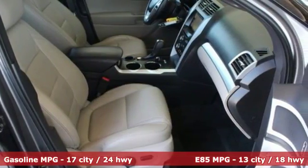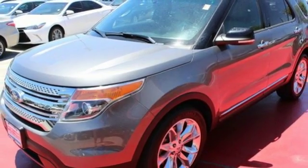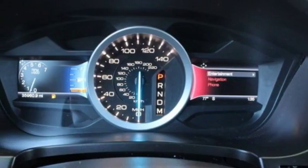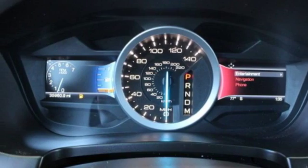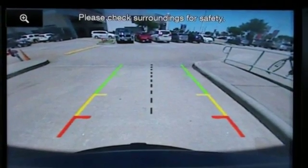You'll be very comfortable behind the wheel of this SUV with features like air conditioning, a power driver's seat, and a tilt and telescoping steering wheel. Safety is a priority, evidenced by anti-lock brakes, multiple airbags, and stability and traction control.